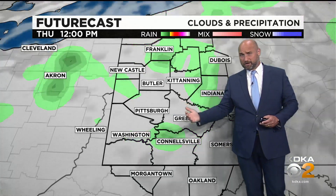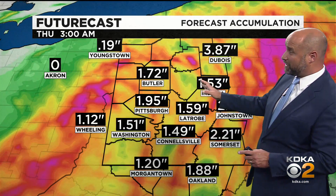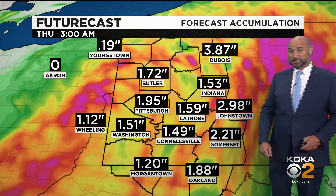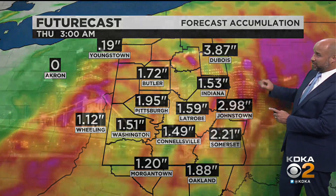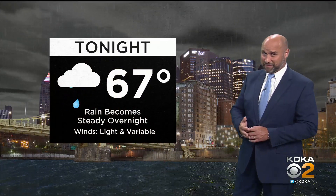Thursday starts off nicely, and then a few showers try to develop later in the day. Tomorrow's rainfall could be very heavy — one to two inches of rain, not out of the question. Even a couple of isolated spots trying to pick up more, especially as you get out towards the Johnstown area. So heavy rain is the words of the day tomorrow.